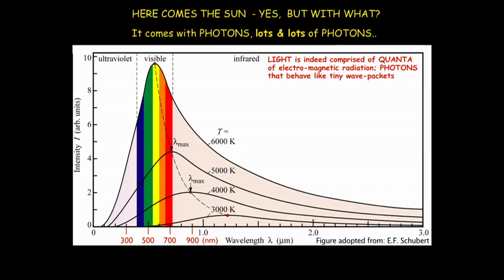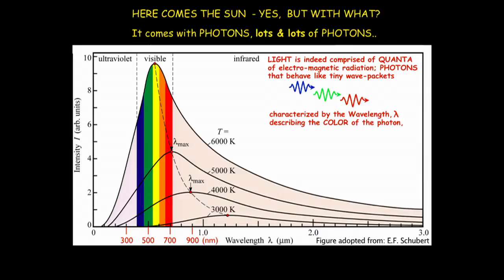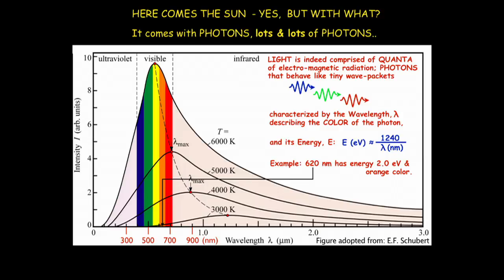Light is indeed comprised of small quanta of electromagnetic radiation — so-called photons — and they behave like tiny little wave packets. The red wave packets have slightly longer wavelength than the green and the blue, corresponding to what you see on this energy scale. We characterize color by the wavelength in nanometers, with a corresponding energy calculated from the simple equation: 1240 divided by lambda. For example, 620 nanometers gives an energy of 2.0 electron volts and an orange color.